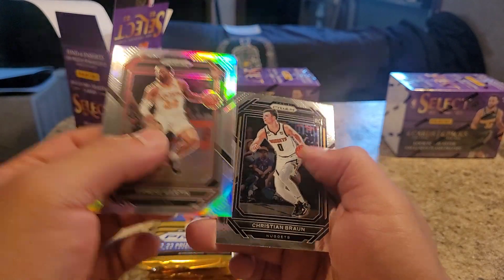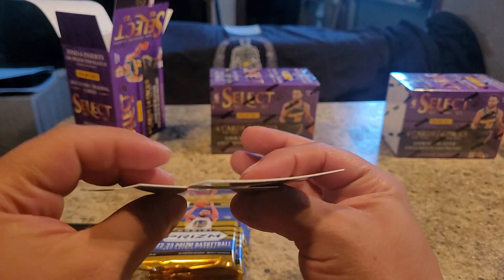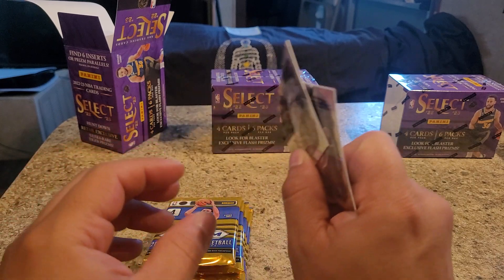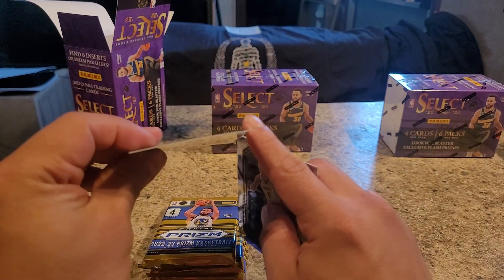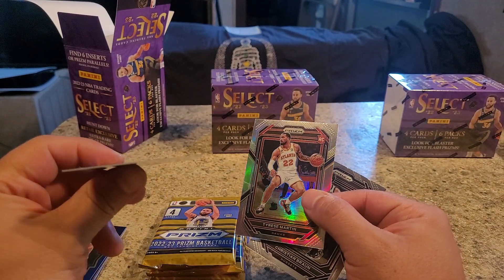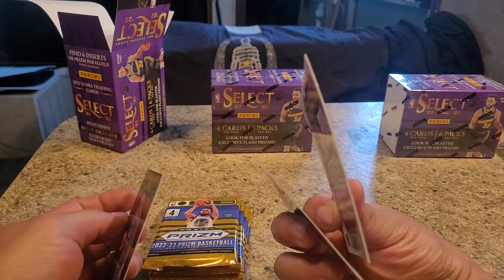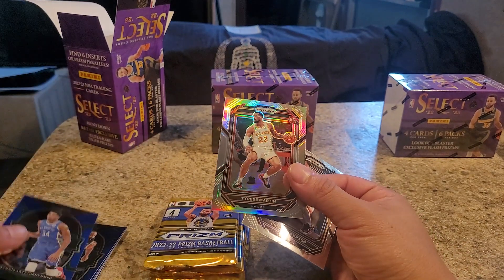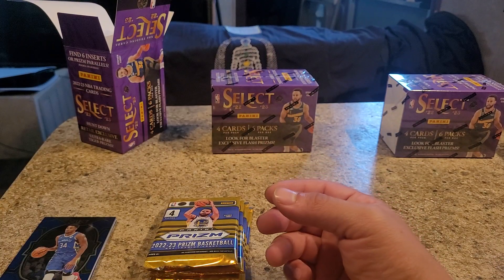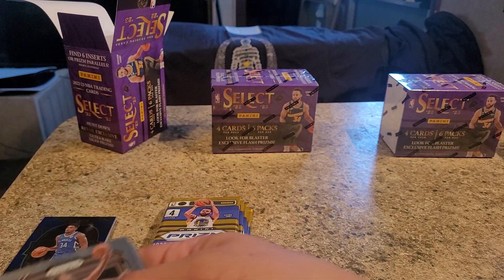Christian Braun, rookie guard. And Tyrese Martin. I think I need to get to know these players more. Look at how the Prism cards are, guys - they're super bent. I do not like that, compared to Select. Select cards are much straighter, much more pristine. I don't know why. I don't know if these are old cards. I got an old pack, if that makes sense.